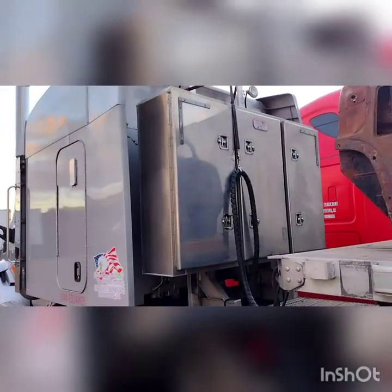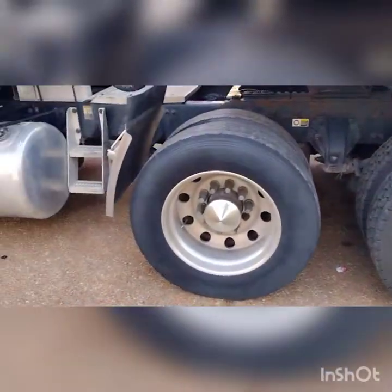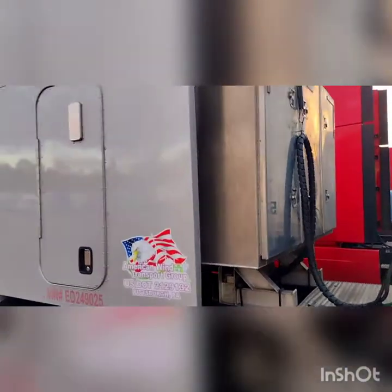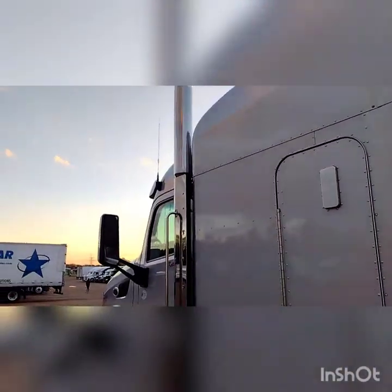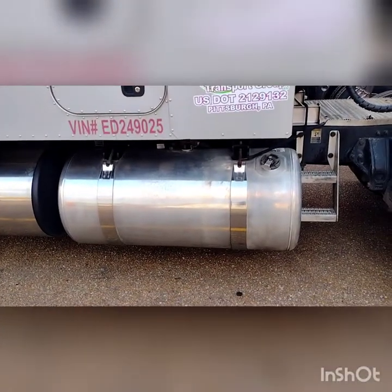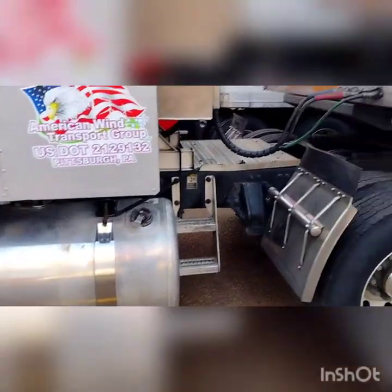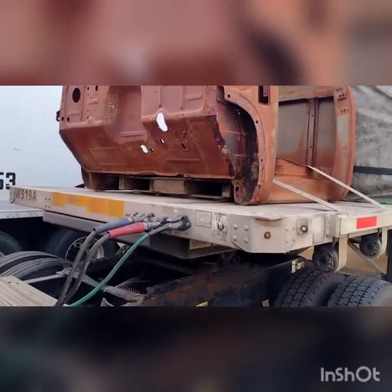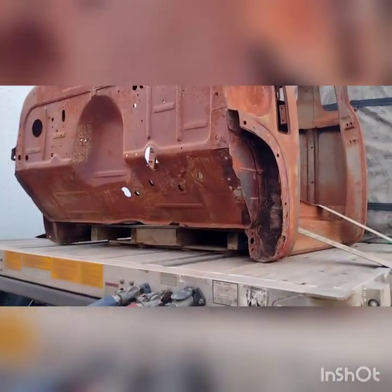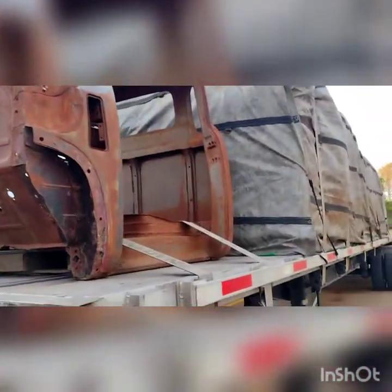Not too bad of a sky up there. Doesn't look too bad. Had my truck washed — they did a half-ass job, I tell you what. That truck wash just slowed. I'd do a better job at my house. Look at that tank — looks like they washed at it, they didn't really wash it. But the old truck is getting the job done.